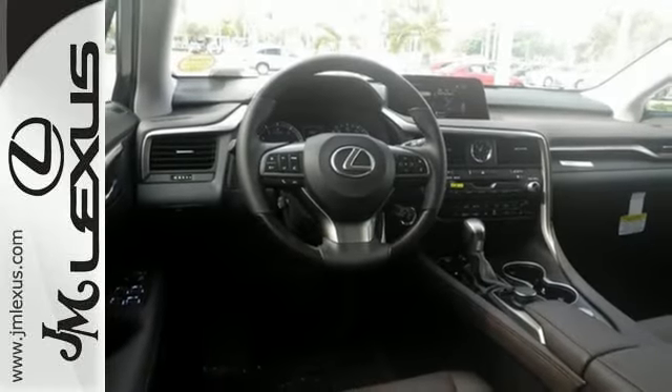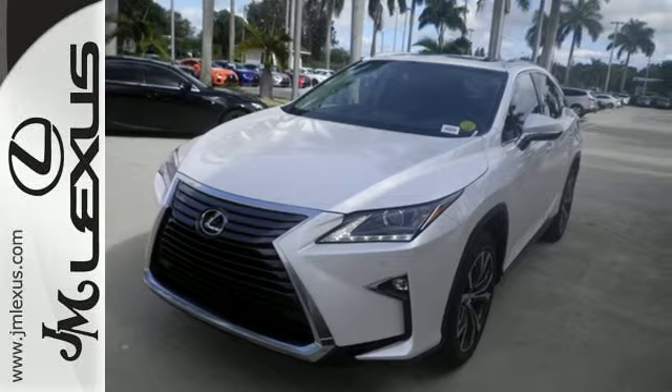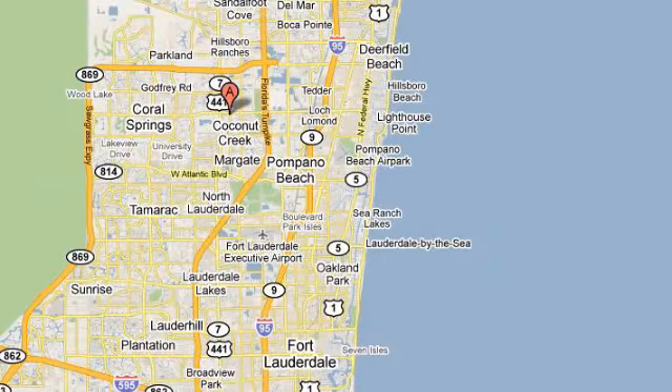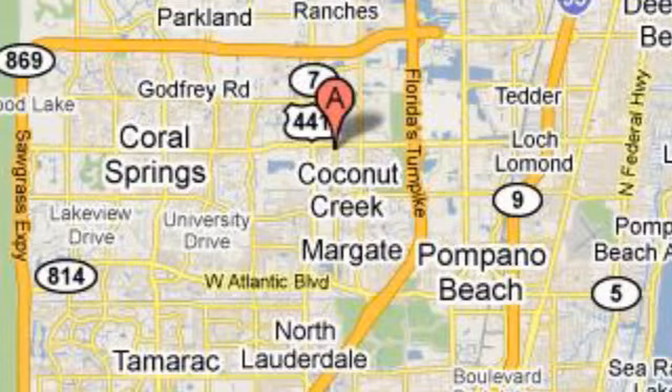Be as bold as the RX 350. Stop by for a test ride. J.M. Lexus, the world's number one Lexus dealer since 1992. We're conveniently located just east of 441 on Sample Road in Margate, Florida, just west of the Turnpike.